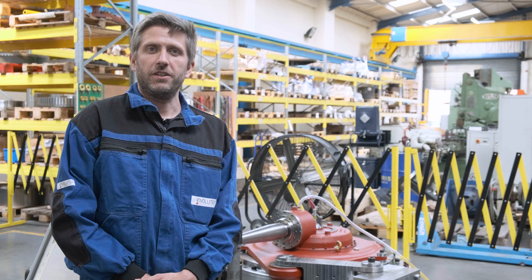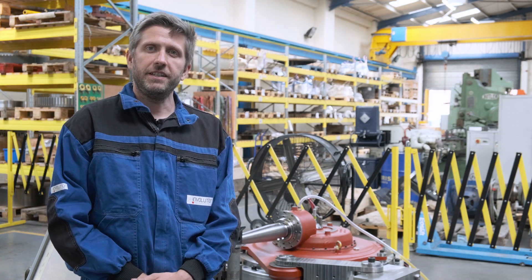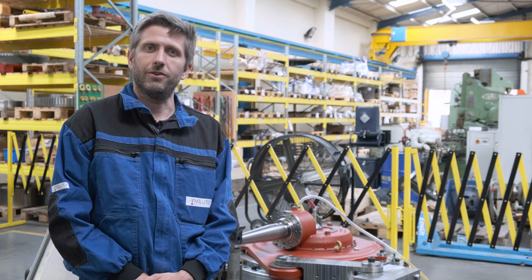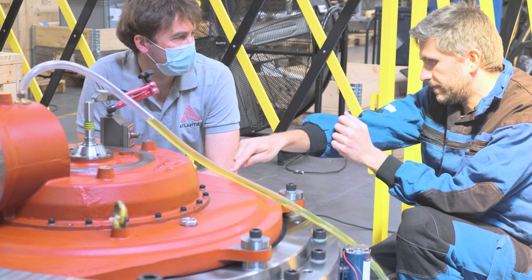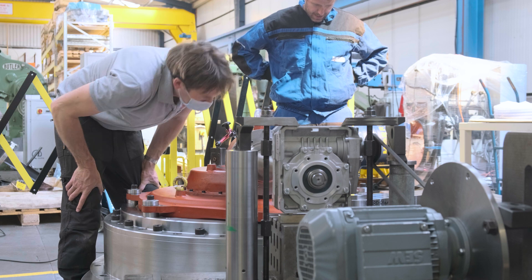At Involution we specialise in bespoke high power density epicyclic gearboxes that are ideally suited to this application, where an actuator must be fitted inside a small enclosed space. We have worked closely with Atlantis on previous main gearbox designs and we are pleased to be involved on this 2 MW pitch system.